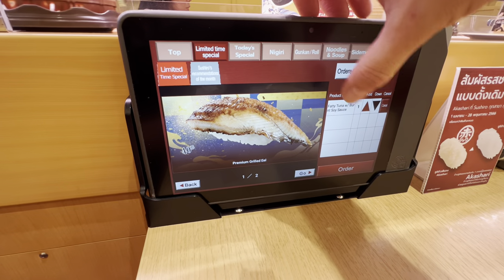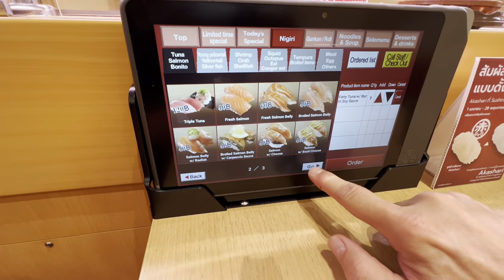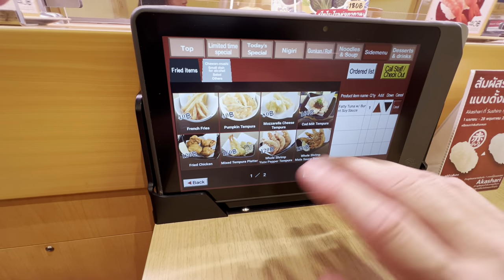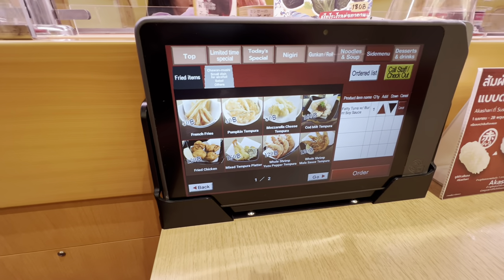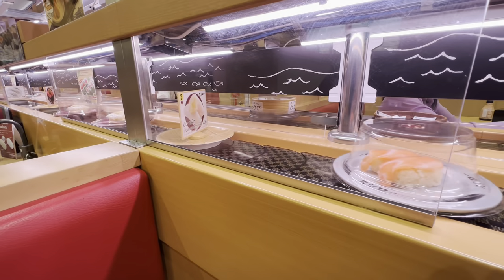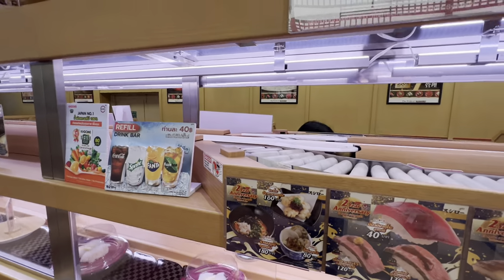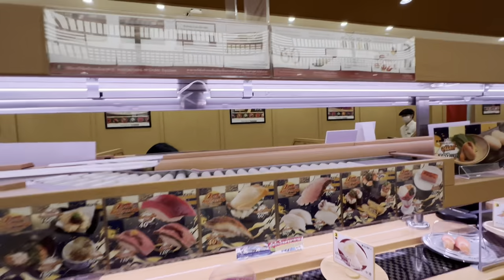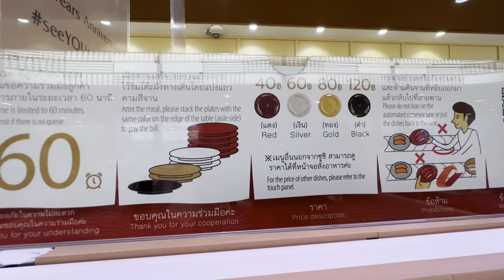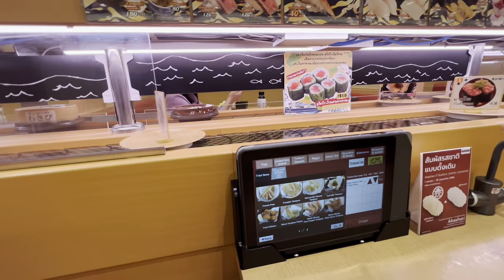They have limited time specials with a bunch of different things. Today's specials — nigiri has so many different pages. Rolls, gunkan, side menu. There are over 100 items on this menu that you can order from. But of course, the main attraction is this conveyor belt where things just come by and you can grab what you like. If you order anything, it will come up on this special conveyor belt and be delivered right to you. The prices are very reasonable — basically 40, 60, 80, or 120 baht per plate. At 40 baht per plate, that's basically about $1.10.